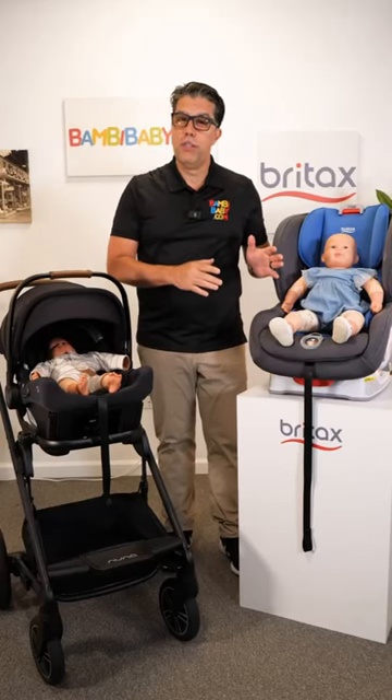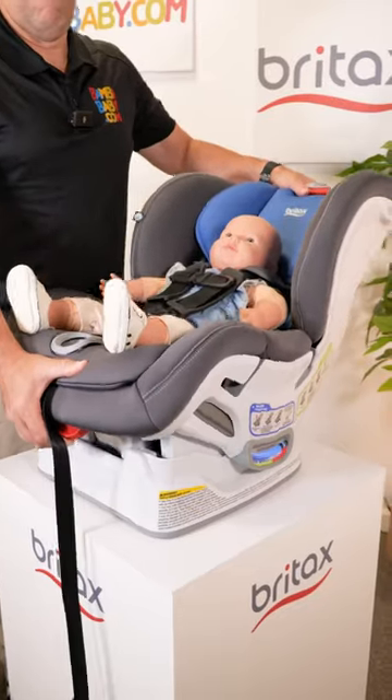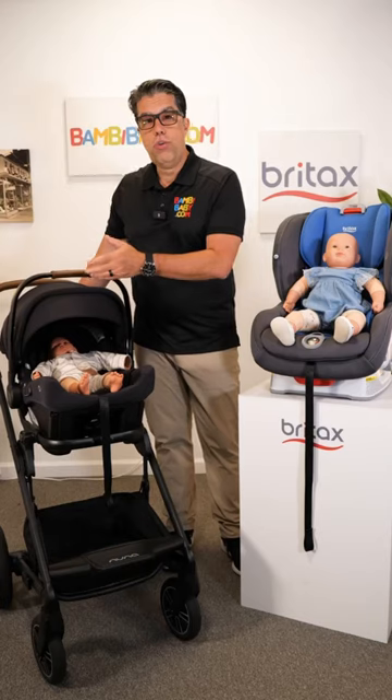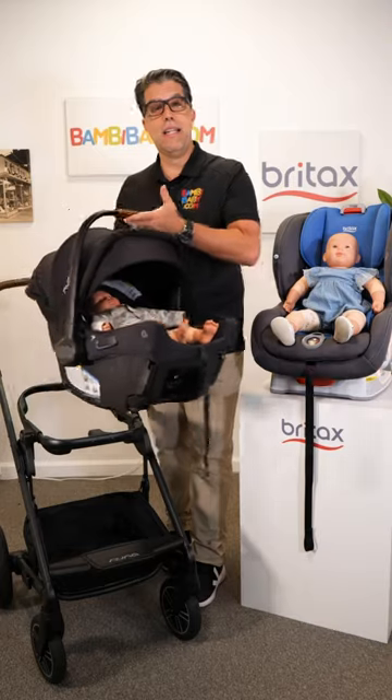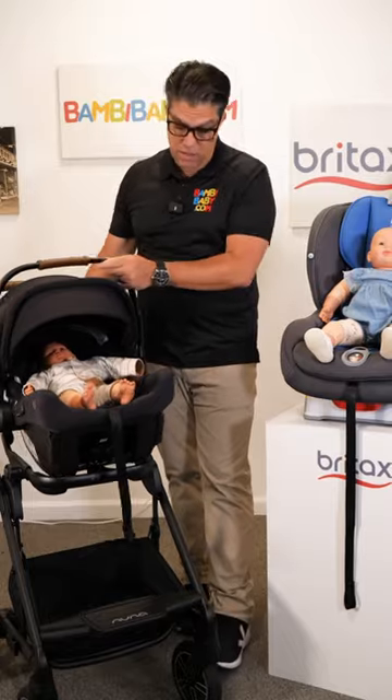Infant car seats versus convertible car seats — and can I put my convertible car seat on my stroller? This is asked more often than not. Your infant car seat is designed to connect to your stroller because you have a young child and nobody wants to wake up a sleeping baby.